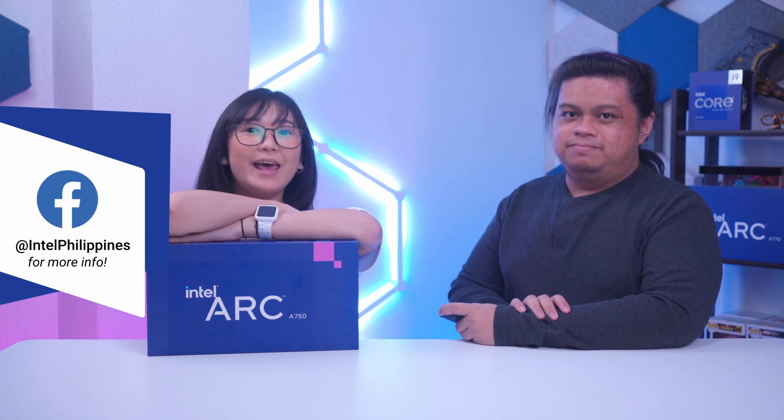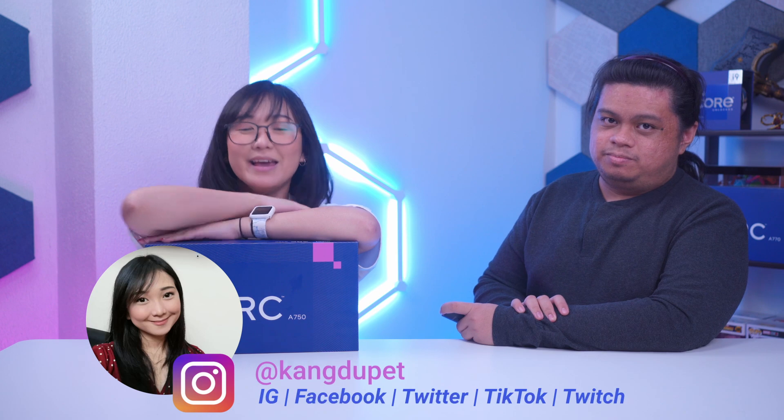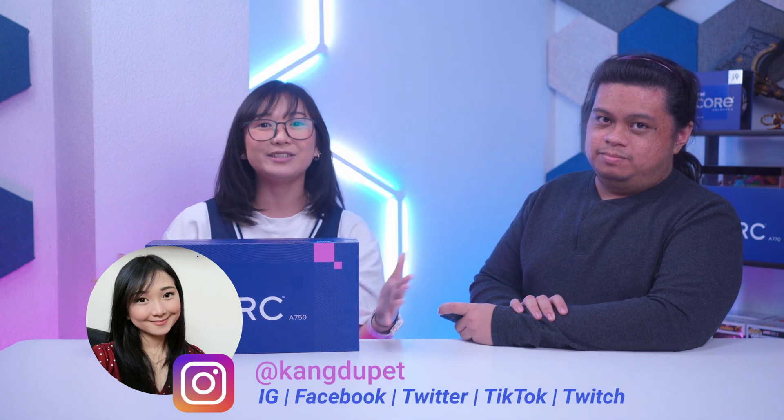Thank you so much, Gadget Pilipinas, for having me and for showing us the performance of the Intel Arc A750. To learn more about Intel Arc GPUs, visit Intel Philippines' Facebook page and the links posted in the description. Don't forget to follow KangDupet on all socials and watch streams at tish.tv. Until next time, bye!